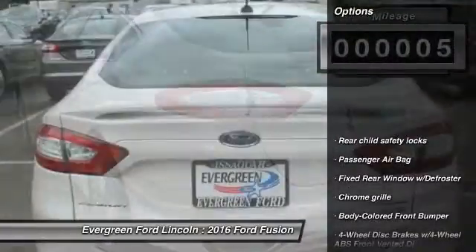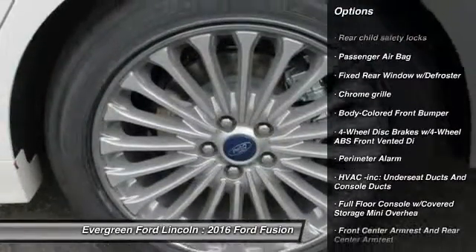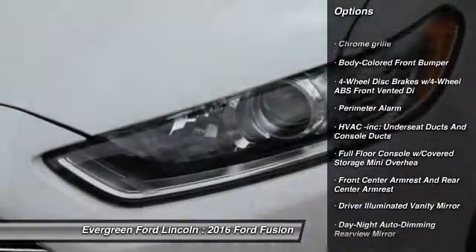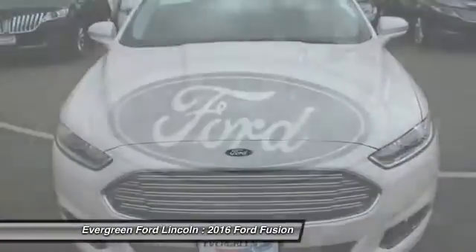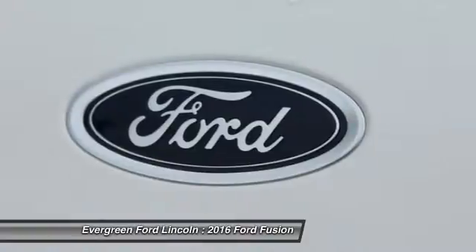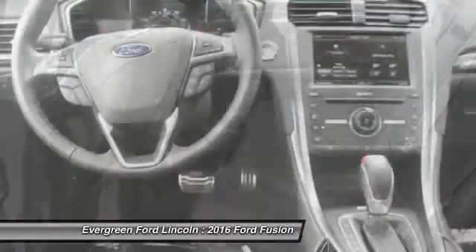Here are some of this vehicle's great options: steering wheel audio controls, anti-lock braking system, all-wheel drive, backup camera, leather-wrapped steering wheel, adjustable steering wheel, driver airbag, power steering, air conditioning, front cruise control. Your new ride is just a phone call away.